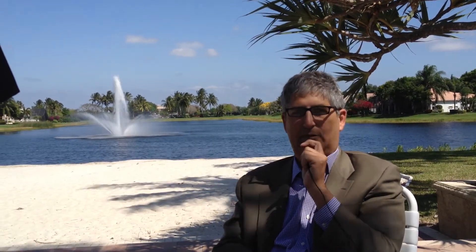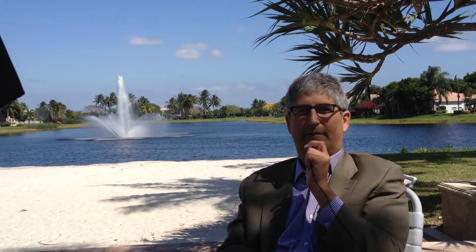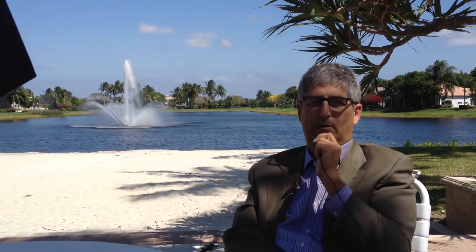They've got a luxurious resort center club here. They've got a resort pool, hot tubs, steam rooms, and locker rooms. They've got a fitness center. They've got a lake behind me with a sandy beach. Just tons of amenities — really active community.